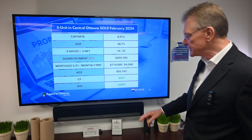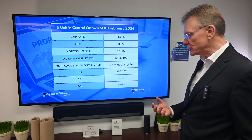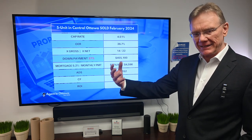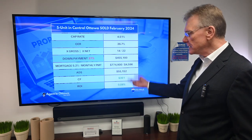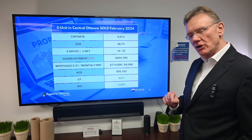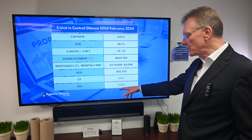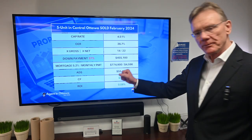We calculated this with a mortgage rate of 5.2%, so the total mortgage was approximately $775,000. That gives us an annual debt service of $55,000, and the bottom line is a positive cash flow of $361. That's not much, but we're calculating this to see what down payment is required to achieve positive cash flow. In terms of ROI, that gives us 0.08%. Thank you for watching.